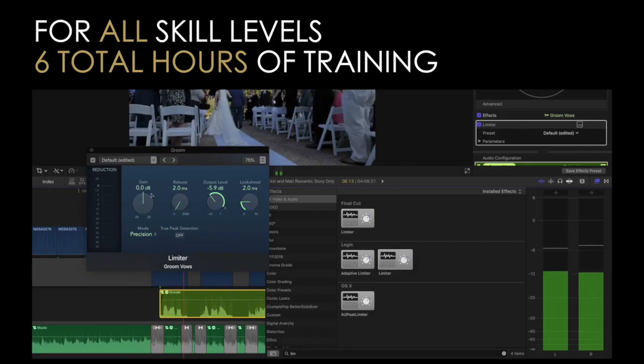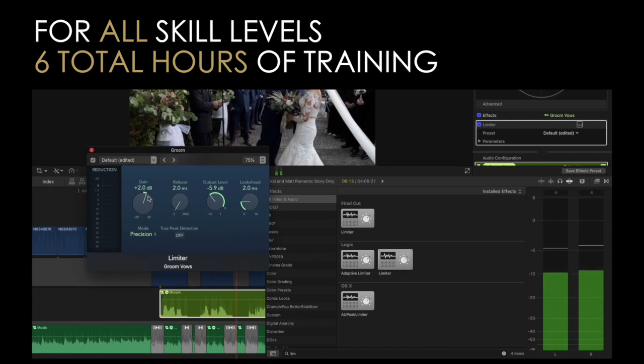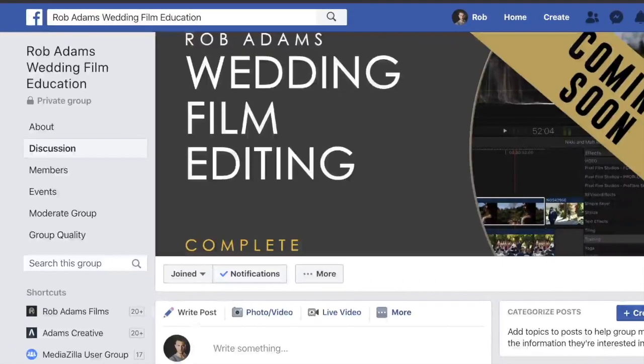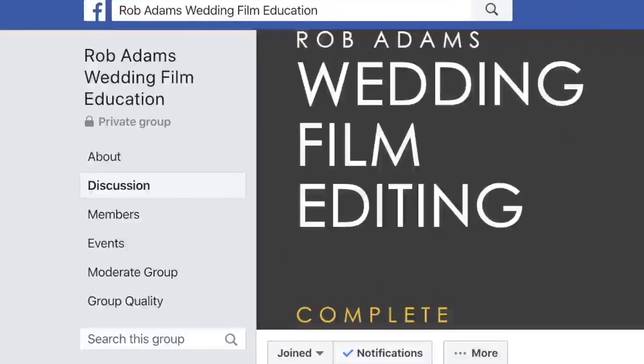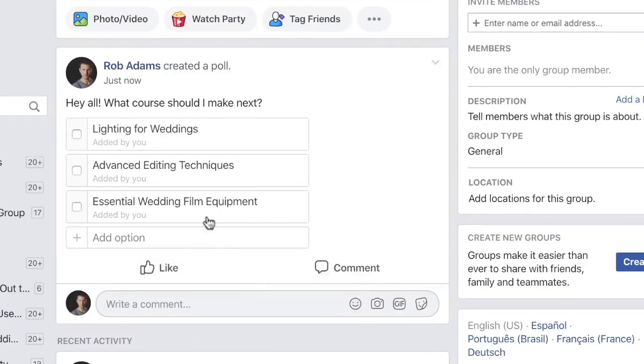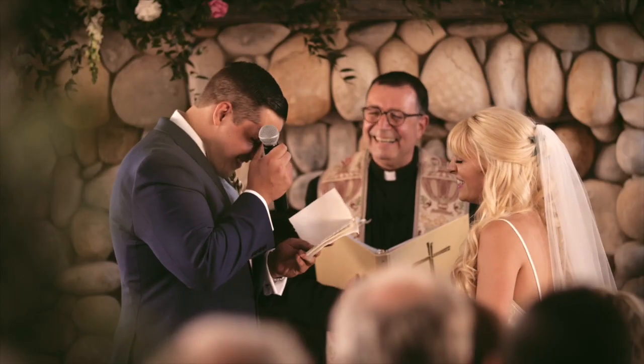Whether you're new to the business of wedding video or have been doing it for years, this editing course will equip you and your team for success. Purchase of this course also gets you access to my secret Facebook group, where you can ask me questions, share your progress with the community, and offer suggestions on new and upcoming courses I'm going to release.